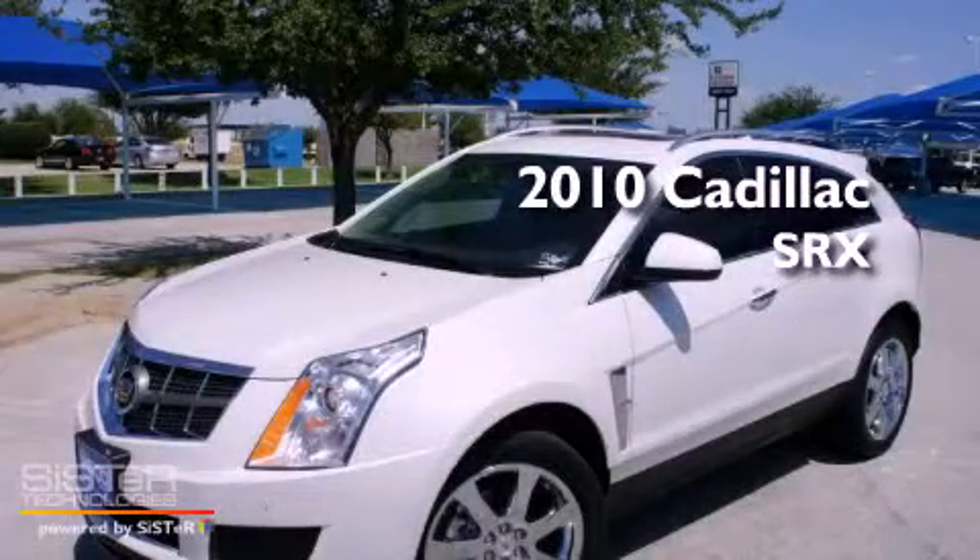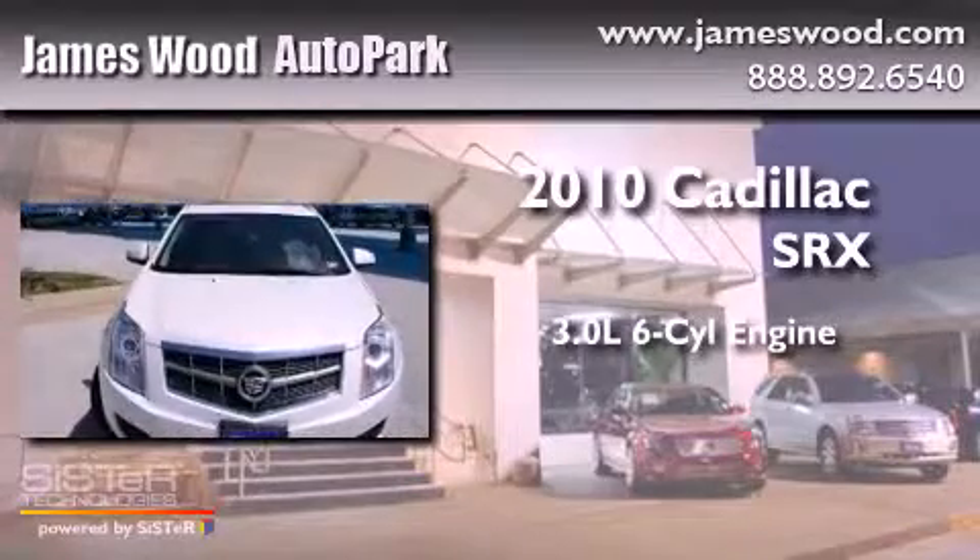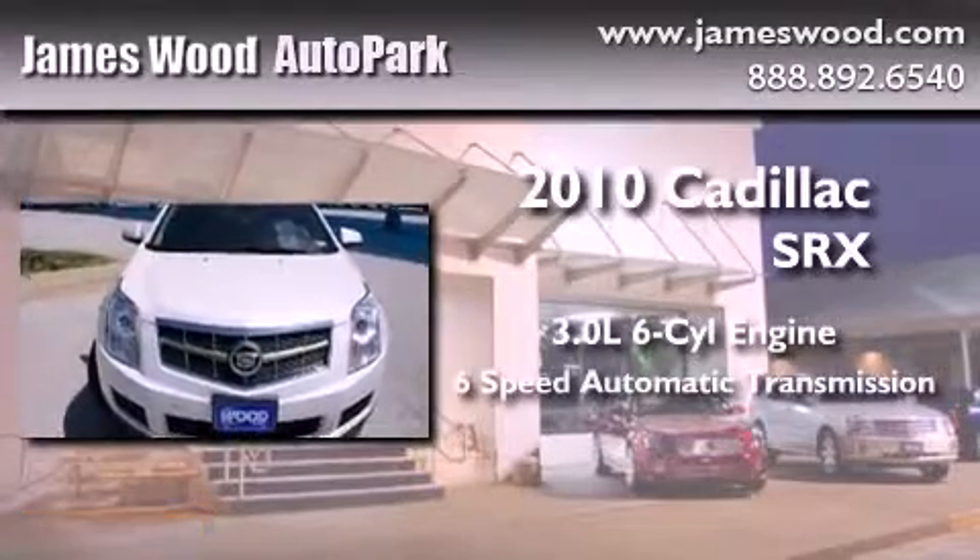This is a 2010 Cadillac SRX. It has a 3.0 liter 6-cylinder engine and a 6-speed automatic transmission.